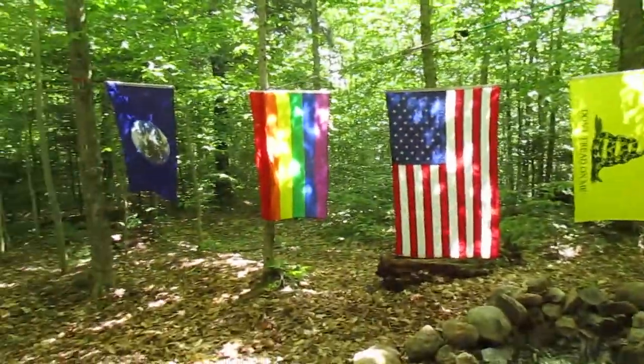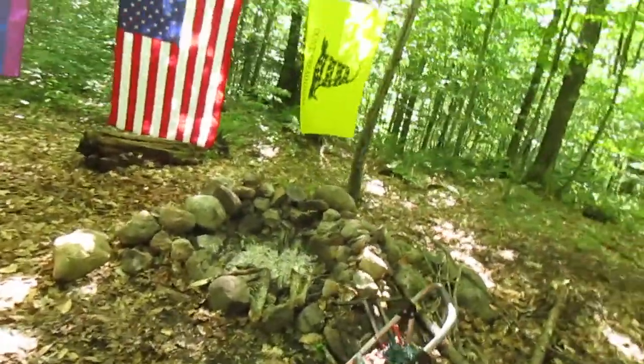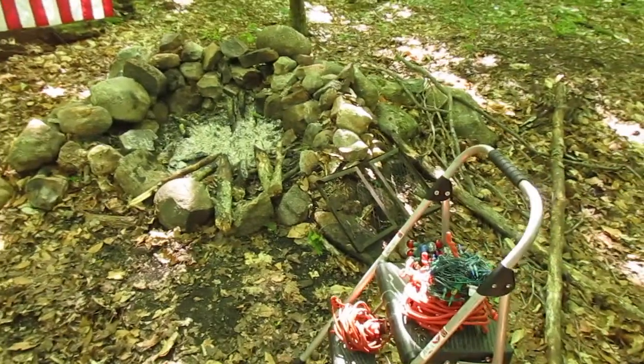Got the flags out — when the wind picks up they're really pretty. Had a nice fire last night. It's all pretty much burned up now, just the ash. It's pretty cool. I'll put some water on it before I leave.